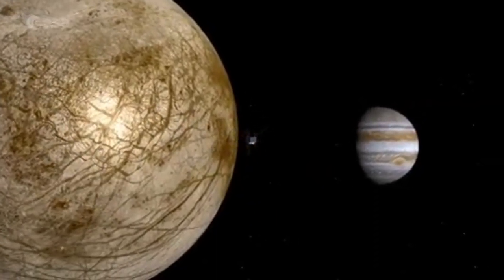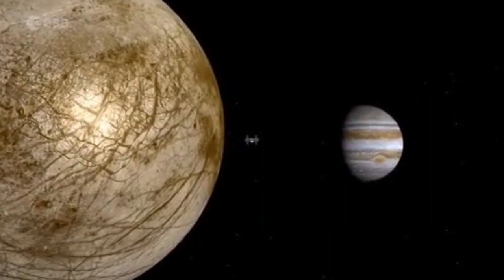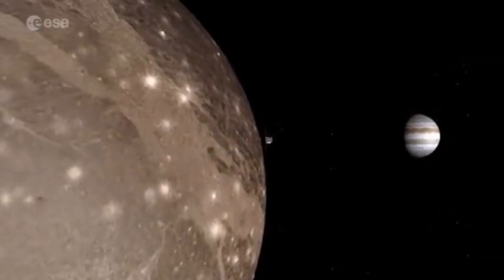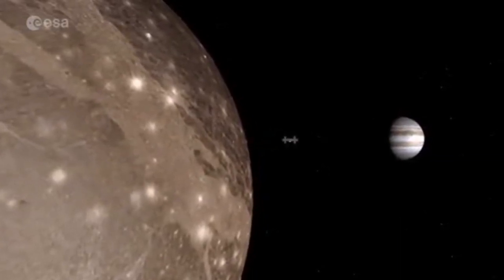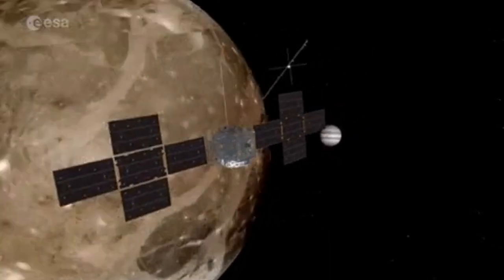The mission will be studying the icy satellites of Jupiter — the Galilean satellites. This includes Europa, Ganymede, Io, and Callisto. NASA's Juno spacecraft was a little bit of a disappointment, as it didn't actually do anything with these satellites of Jupiter.